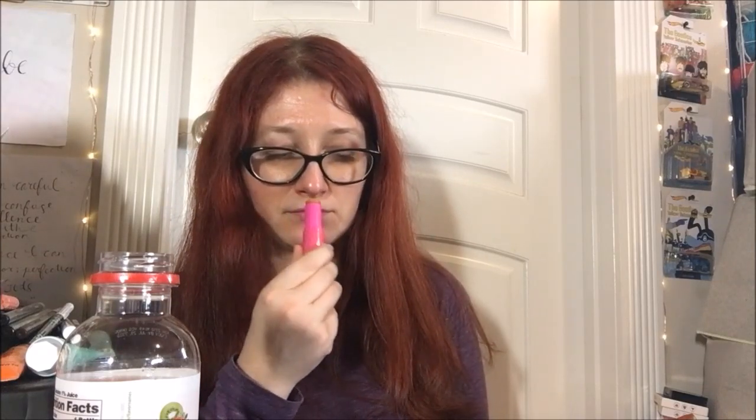As I said, the scent doesn't smell like much. It's a really weak, nondescript sweet smell, which I guess when it comes to candy corn it's hard to nail that scent to be fair. I'm going to see if there's more smell after I put it on.